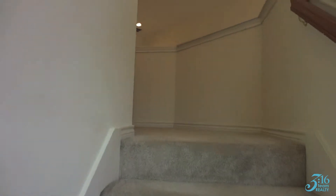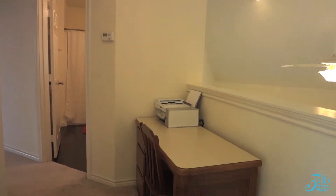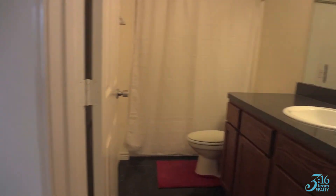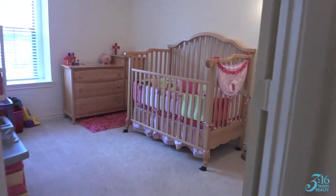At the top of the stairs you will find a very small but usable space — that's a small office. Bathroom upstairs with two bedrooms.